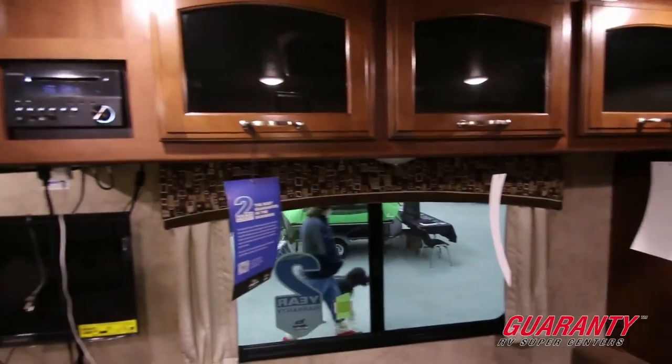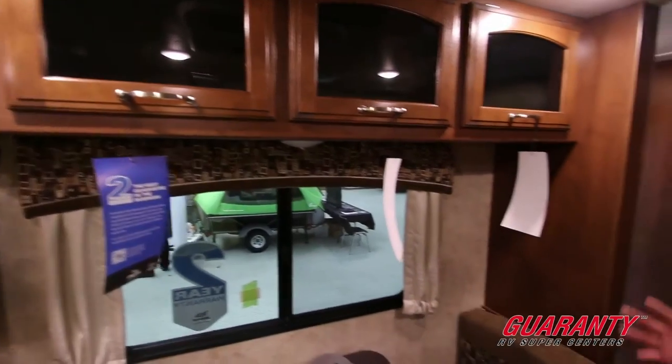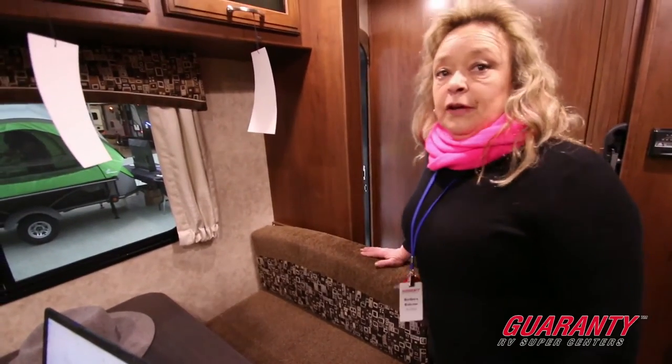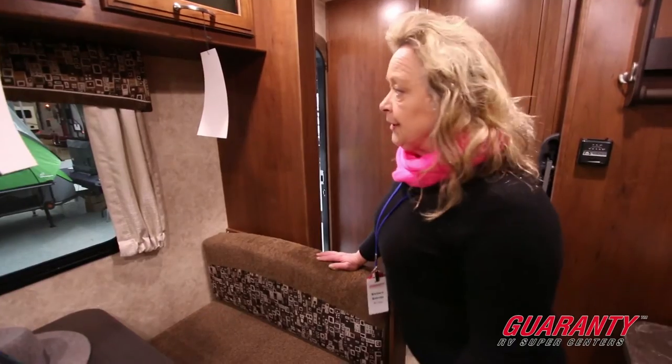There's a media center with a charging station, AM/FM/CD/DVD — all of the entertainment components you'd be looking for. This also makes down into a little bed, so if you've got grandkids or a couple of little guys you want to bring with you, there's a place for them to sleep too.